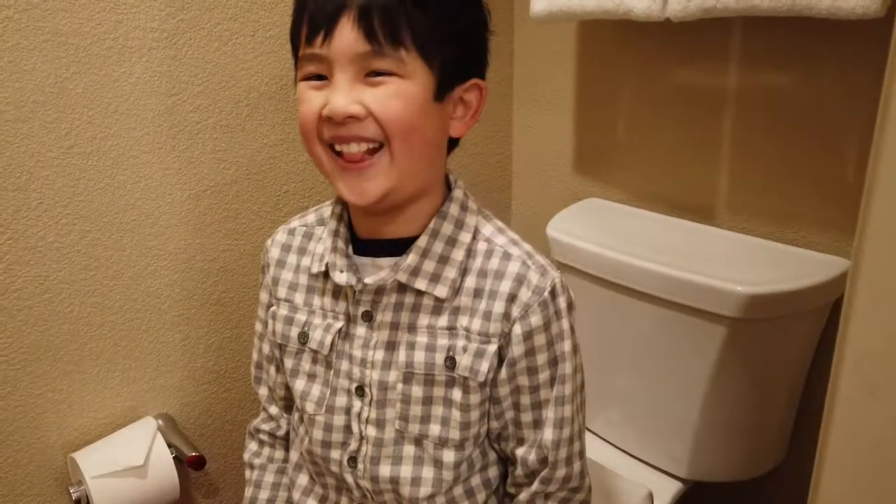Okay, this is my brother sitting on the toilet. And that's the end of our tour!